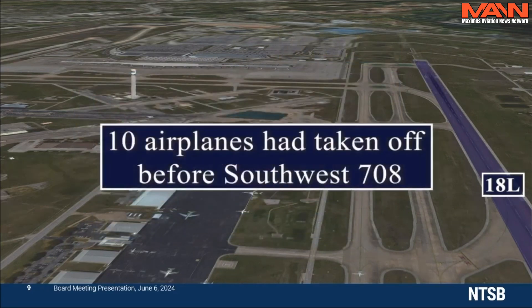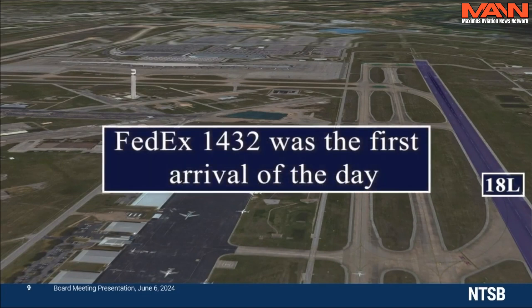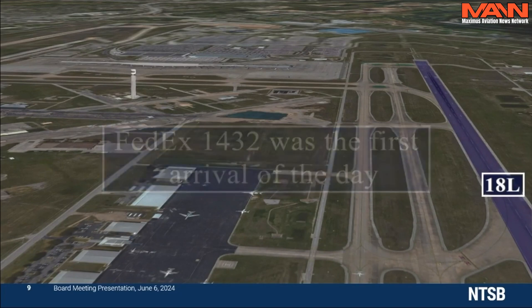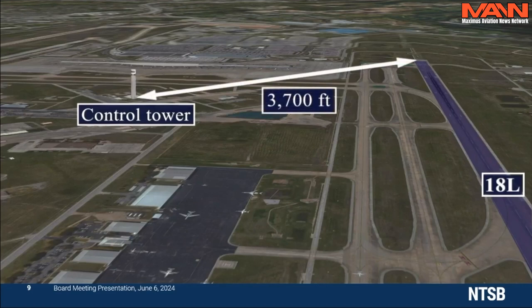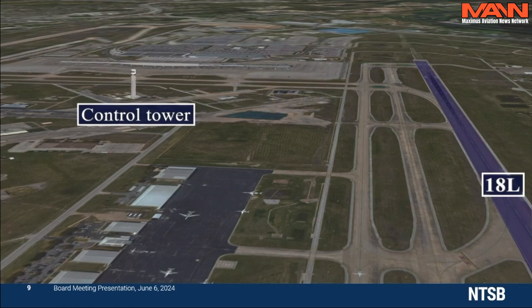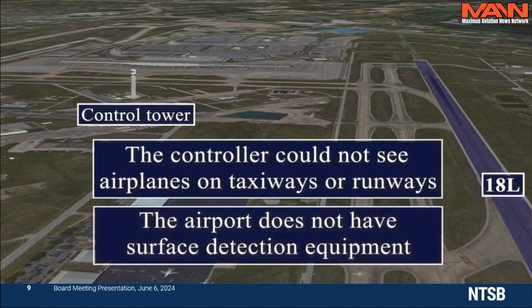Ten airplanes had taken off that morning before Southwest 708, but FedEx 1432 was the first arrival of the day. Arrivals and departures were cleared by a local controller in the tower, which is about 3,700 feet from the north end of runway 18L. Night conditions prevailed and dense fog obscured the view of the airport surface, so the controllers could not see the airplanes on the taxiways or runways. Also, the airport does not have surface detection equipment that could show the positions of airplanes on the taxiways or runways on a display.